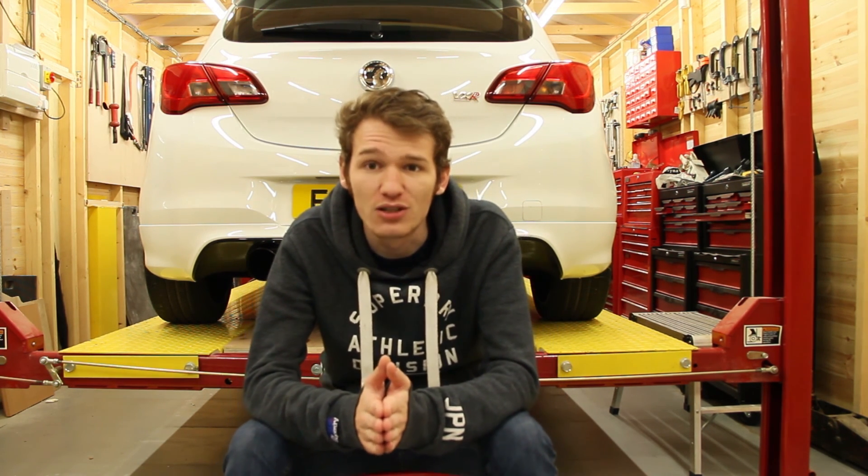Thank you guys for watching. There is another video coming next week — I've nearly finished the editing, it's not anything crazy but there's a lot of work gone into it. I just wanted to do a quick video to explain where I've been. I want to see your faces so you can see my face again — I'll check you guys out in the next video.